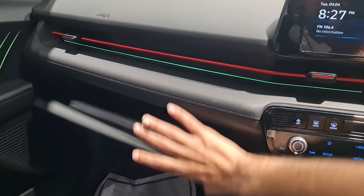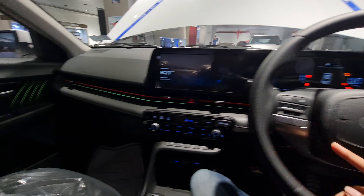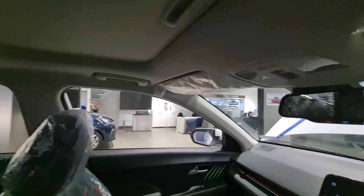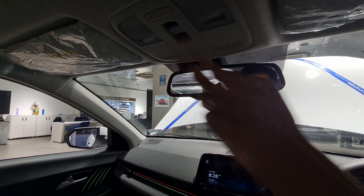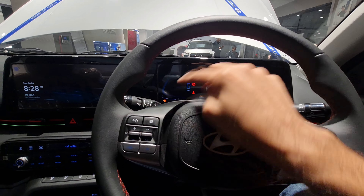Hyundai has offered a physical control unit alongside the touchscreen, which is a good thing. You get physical knobs for the radio, and pressing them switches to climate control — keeping physical buttons is appreciated. The glovebox is big and cooled. The ambient lighting runs across the dashboard with a choice of 64 colours. There's a map light and a sunroof that's slightly bigger than before.